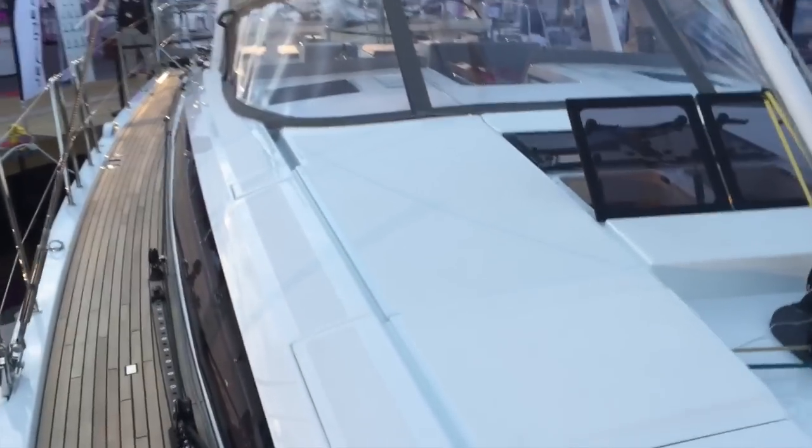This is a Philippe Brion design yacht, and the interior is done by Andrew Winch.